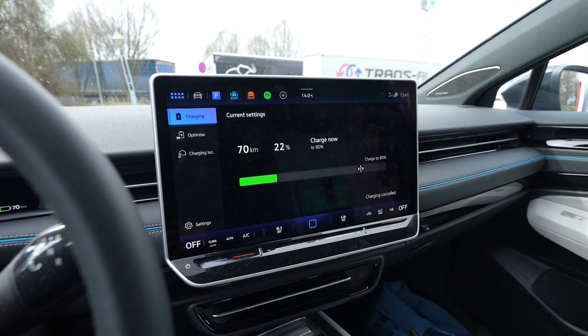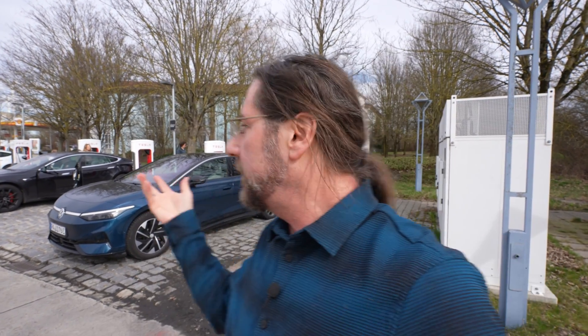It worked really fast to stop charging. So the charging power is not a reason to charge at a Tesla Supercharger. But the price might be — sometimes it's really cheap, and with a Tesla plan it's a really good price. They also work really well and get maintained really well.